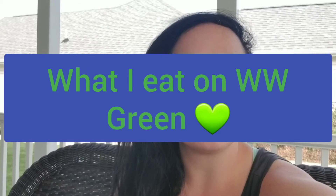Hi, welcome back to the Frugal Life with Mercedes. Today I have some more what I eat in a day on Weight Watchers Green. These are just some ideas of things that I eat in a day, and this was filmed over a couple of different days. So I hope that you guys enjoy.